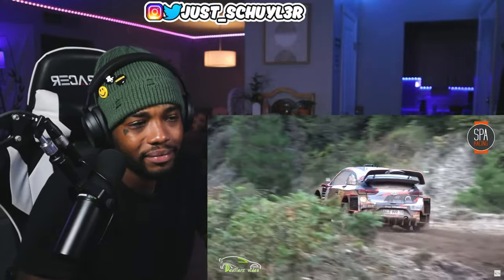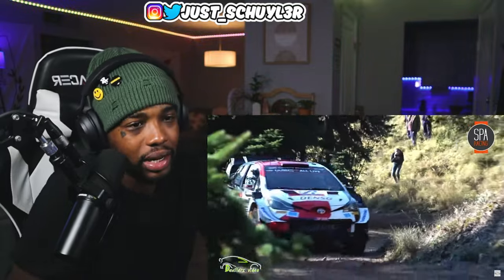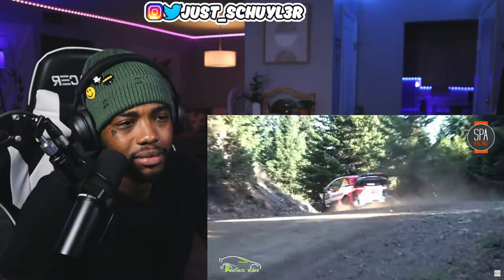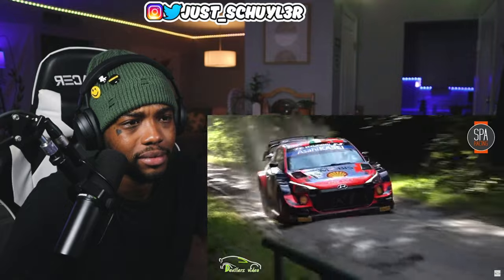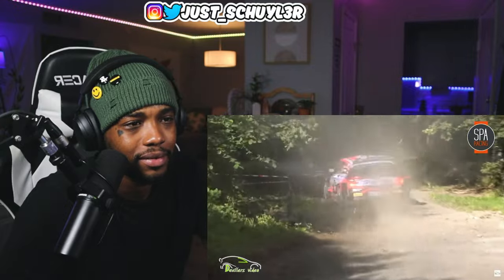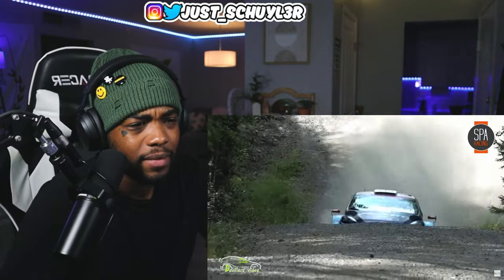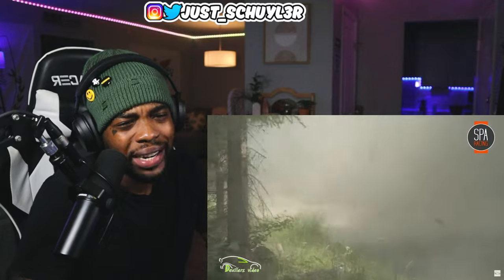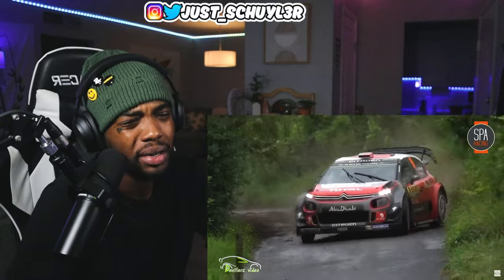That's a lot of mud — literally out in mud. Are these cars like twin turbo or one single big turbo? I'm wondering.